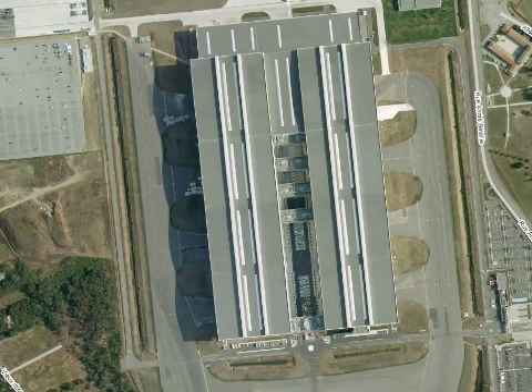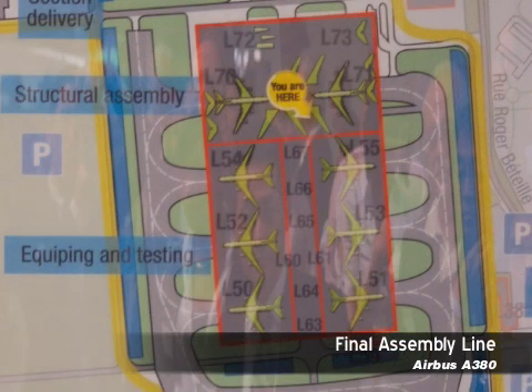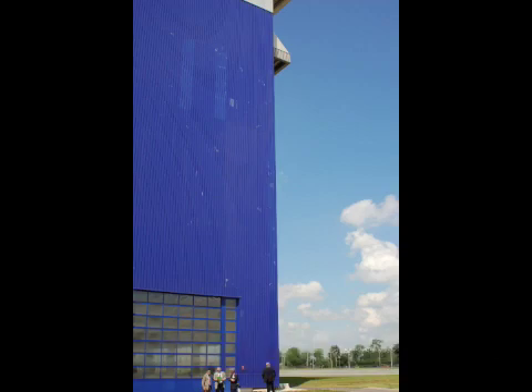Flight was invited this week to tour the massive A380 final assembly line while covering the 2008 Airbus technical briefing in Toulouse. A look inside reveals the complexity and scale of building an Airbus A380.